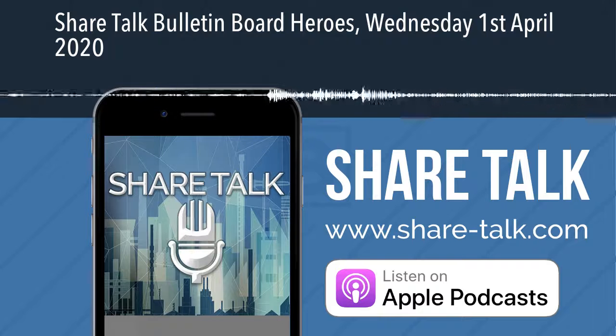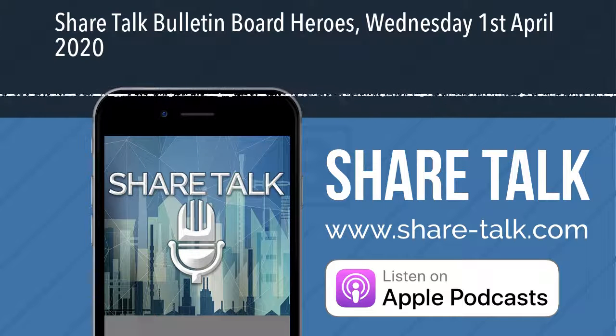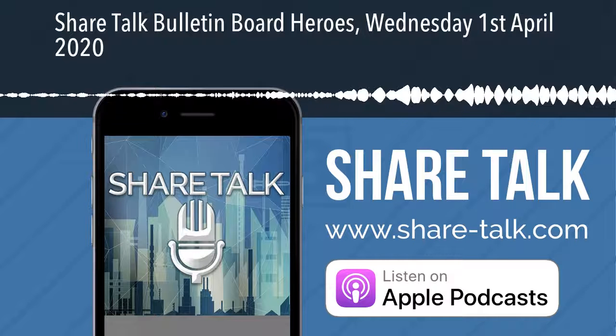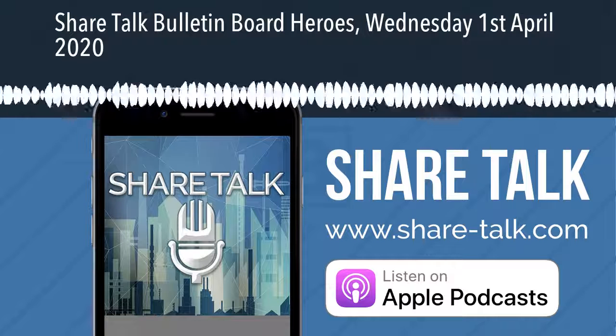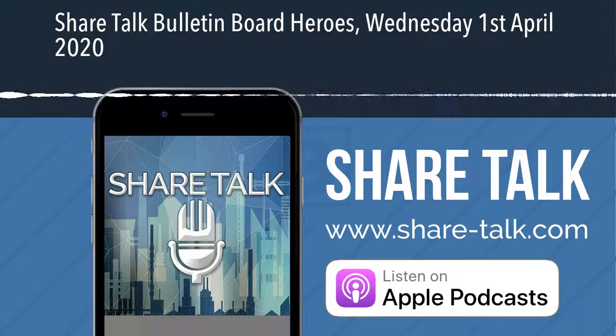Welcome to ShareTalk, the only podcast where investors come first. This is Zach Meir with the April Fool's edition of the Bulletin Board Heroes here on ShareTalk, sponsored by the UK Investor Show.